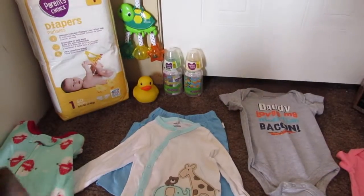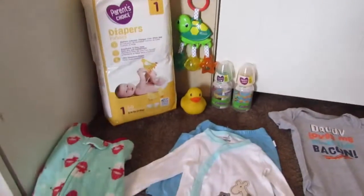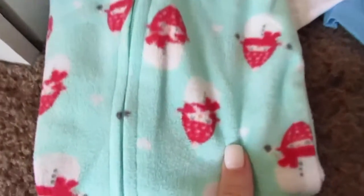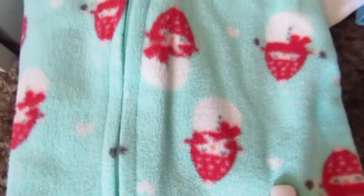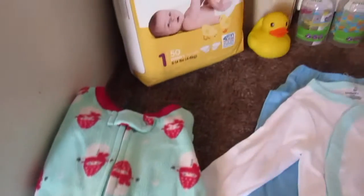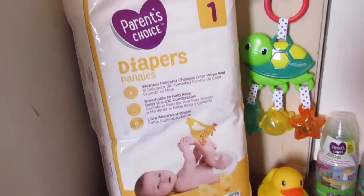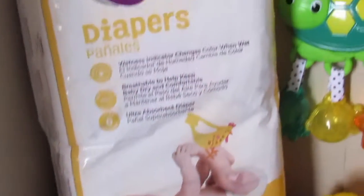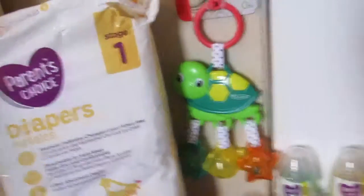Here we have a whole bunch of onesies that we bought her. Some of these were given to us — like this one with the snowman — she will definitely have to grow into those, but I still think they're super cute. We also have diapers for her already — we just bought the number ones, which are for newborns, so we figured that would be the best.